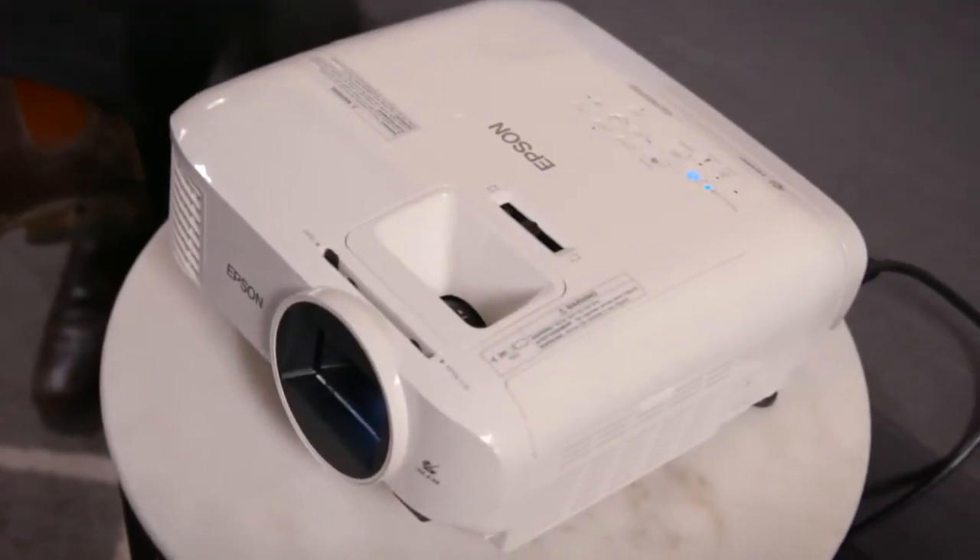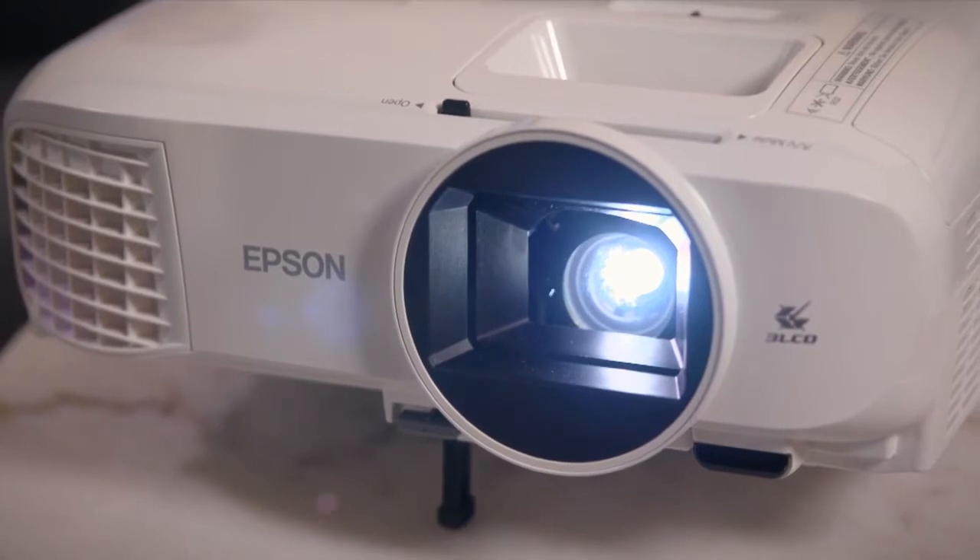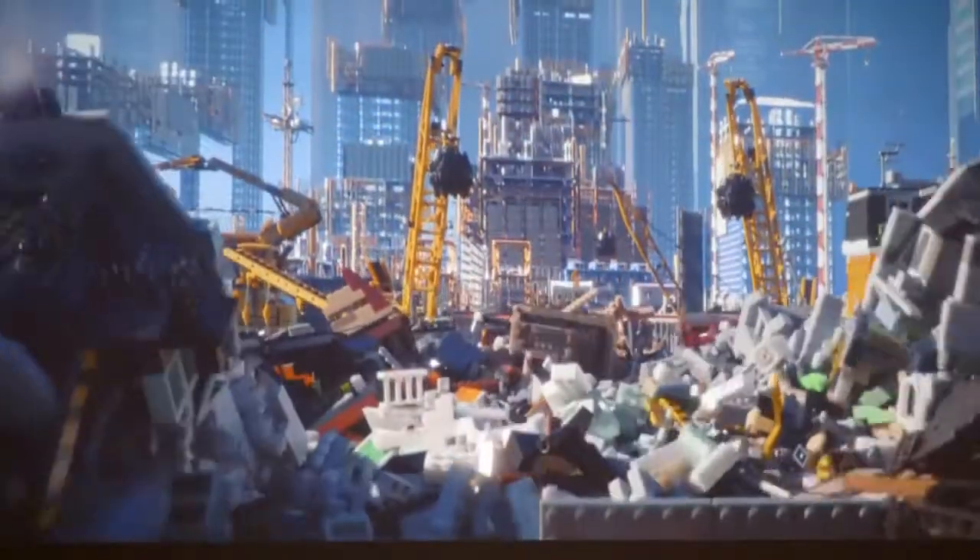Thanks to its flexibility and automatic vertical keystone correction, the TW 5700 is ready to project on just about any wall or screen and deliver an excellent image.